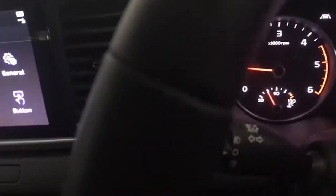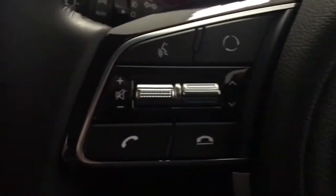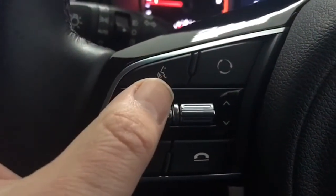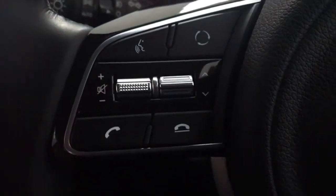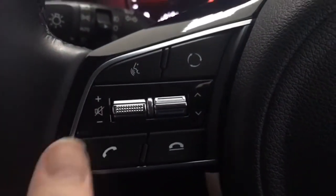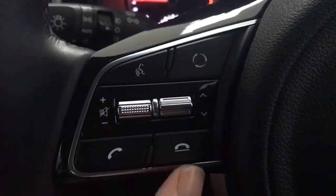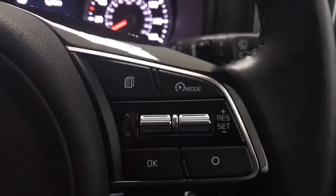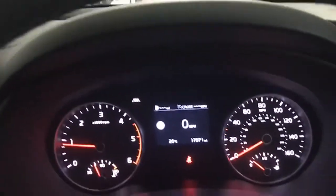You have automatic lights, automatic wipers, and all your stereo controls here as well. You can use your telephone voice-activated, hang up your call and make your call accordingly. Then we have cruise control — that's your mode there for cruise or speed limiter as you prefer.